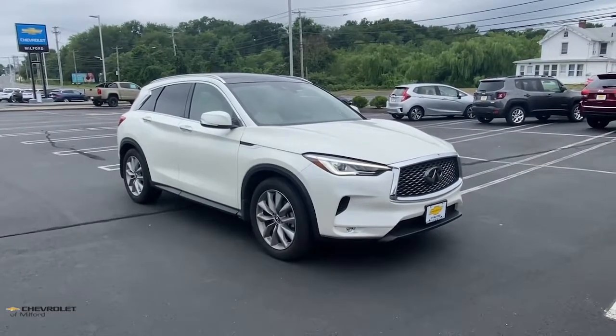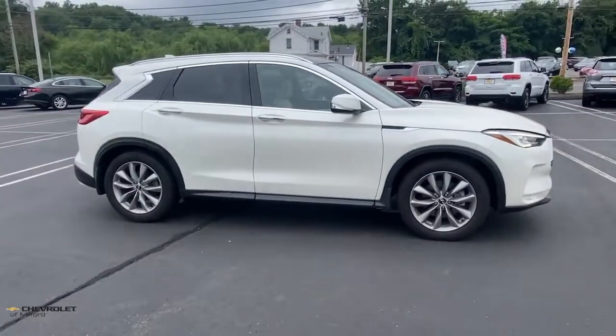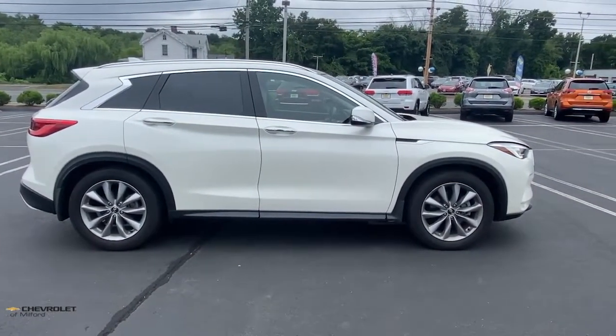Get into a car with value. 2019 Infiniti QX50, with less than 20,000 miles on the odometer, this vehicle provides excellent value.